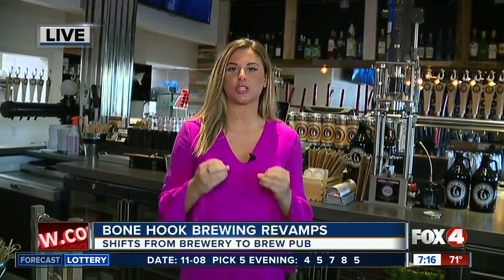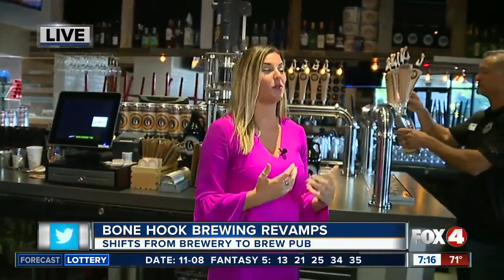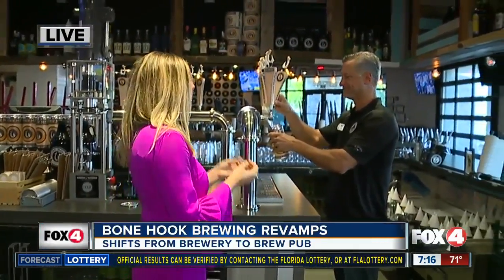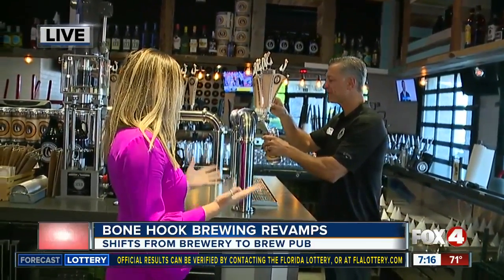Good morning, Chris and Lisa. We are checking out Southwest Florida's largest brew pub from Tampa all the way to Miami. This is a pretty unique spot here in Southwest Florida. I'm definitely almost ready for my adult beverage to celebrate the weekend. If you're looking for something different or fun to do this weekend, I want to introduce you to Dan with Bonehook Brewing here in Naples. Dan, you've got a lot of beer on tap this weekend — tell us what's on the menu.